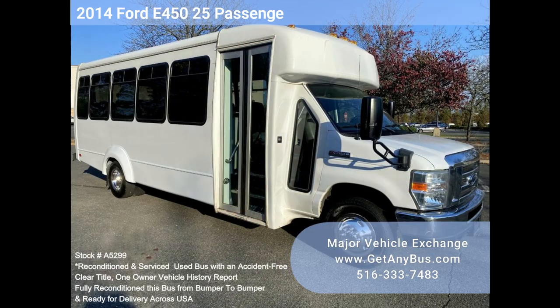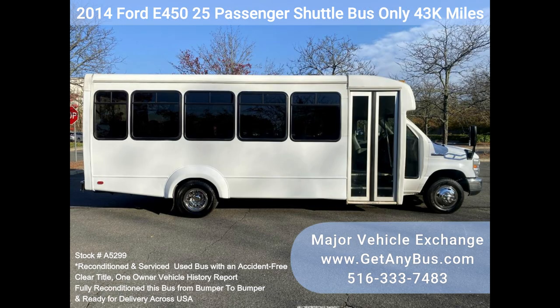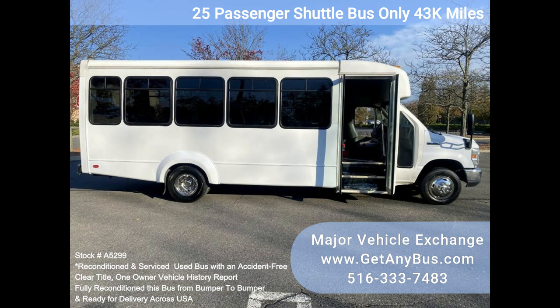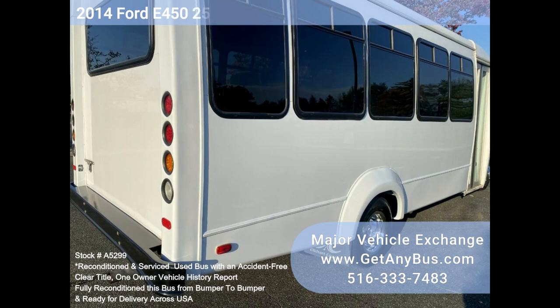Major Vehicle Exchange 2014 Ford E450 25-Passenger Shuttle Bus, Stock Number A5299. Fully reconditioned, luxury equipped, DOT maintained 2014 Ford StarCraft E450 25-passenger plus driver shuttle bus for sale, with just 43k miles. DOT fleet vehicle records available with a well-maintained 6.8L Ford V10 engine.